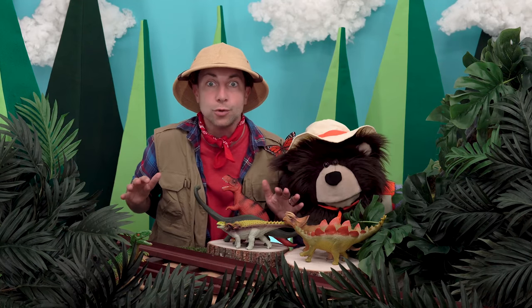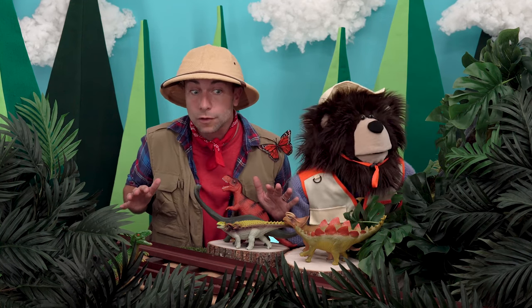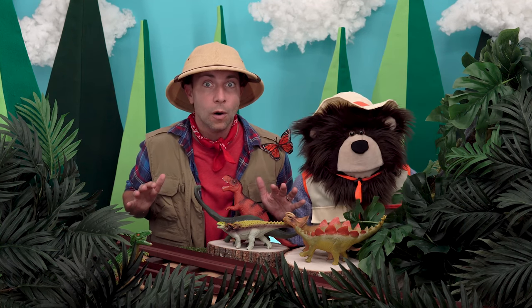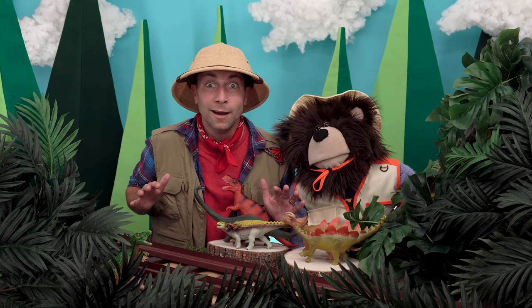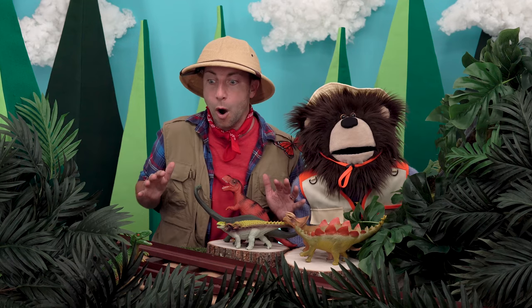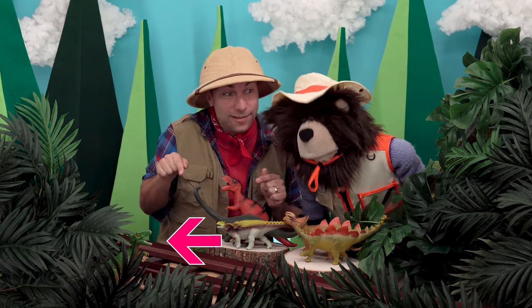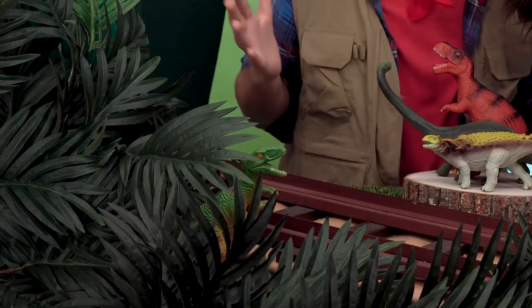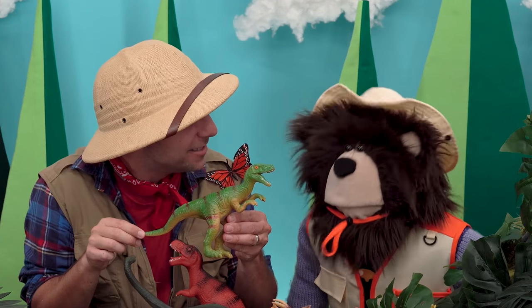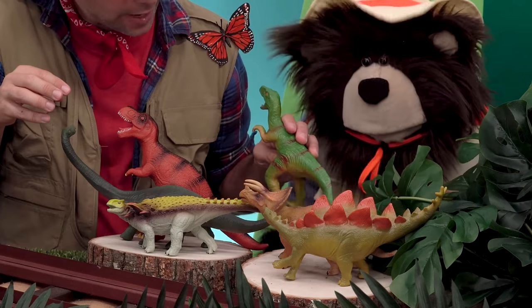What do you see? Any more dinosaurs in our forest? Way down there, hiding in the leaves, is a velociraptor! Look at all our dinosaurs that we found in the forest. We will put the velociraptor right here.